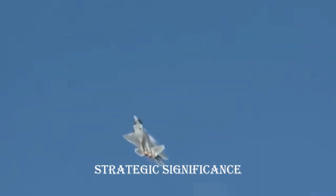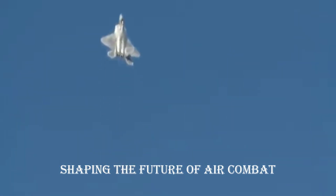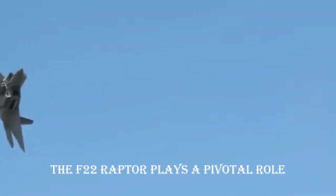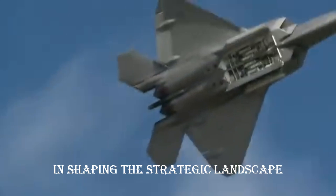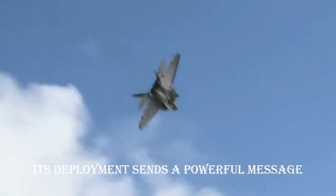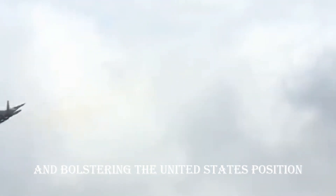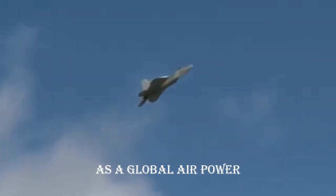Strategic significance — shaping the future of air combat. As a symbol of air dominance, the F-22 Raptor plays a pivotal role in shaping the strategic landscape. Its deployment sends a powerful message, deterring potential adversaries and bolstering the United States' position as a global air power.